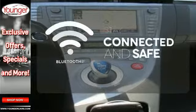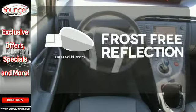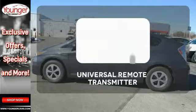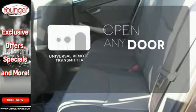Bluetooth wireless technology keeps you in command and in touch. Say goodbye to the frost and never leave your car with the heated mirrors. A universal remote transmitter is compatible with a variety of devices, providing security for your family.